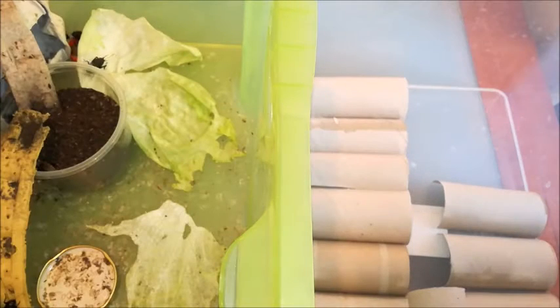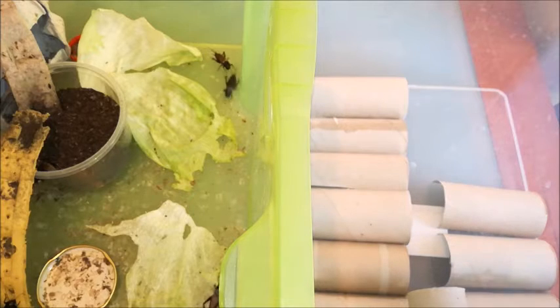Hello everyone, welcome back to Cricket Farm video. Now we are at day 7 to 21.